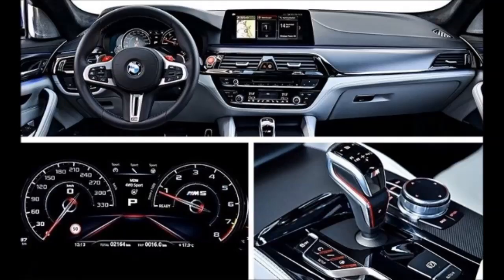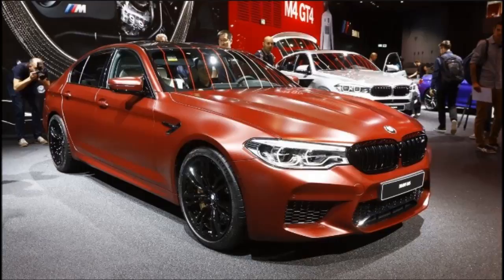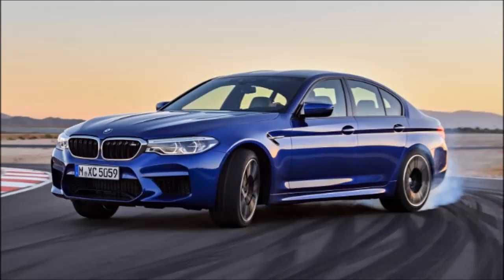A new exhaust system addresses some criticisms that the previous M5 wasn't shouty enough. In addition to that, it is now also lighter than the outgoing system. Maximum speed is limited to 250 km per hour, but customers who want the ultimate M5 VMAX Thrill can opt for the M Drivers package, which lets the super sedan stretch its legs all the way to 305 km per hour.